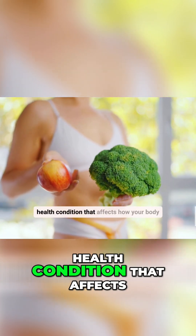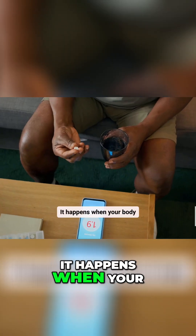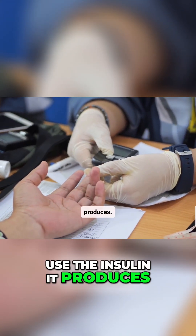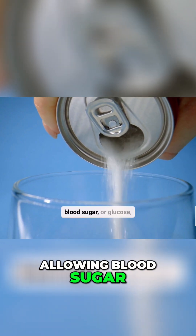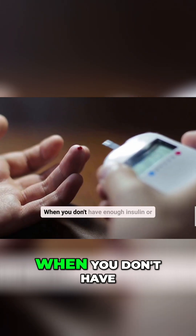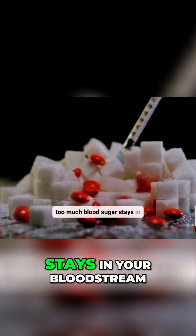Diabetes is a chronic health condition that affects how your body turns food into energy. It happens when your body doesn't make enough insulin or can't effectively use the insulin it produces. Insulin is a hormone that acts like a key, allowing blood sugar, or glucose, to enter your body's cells for energy. When you don't have enough insulin or your body doesn't use it right, too much blood sugar stays in your bloodstream.